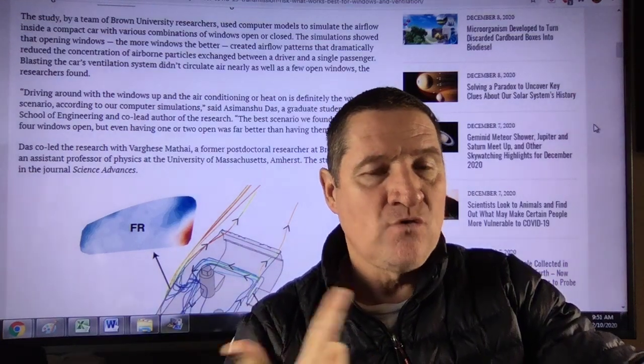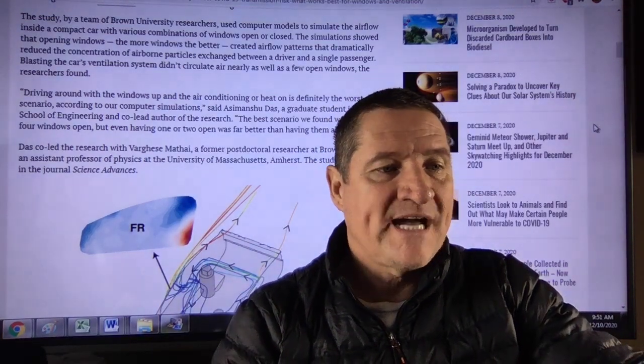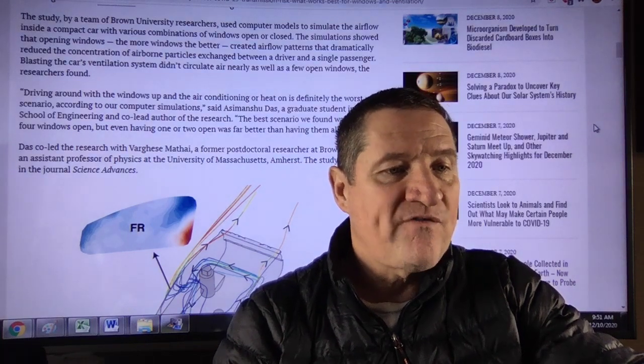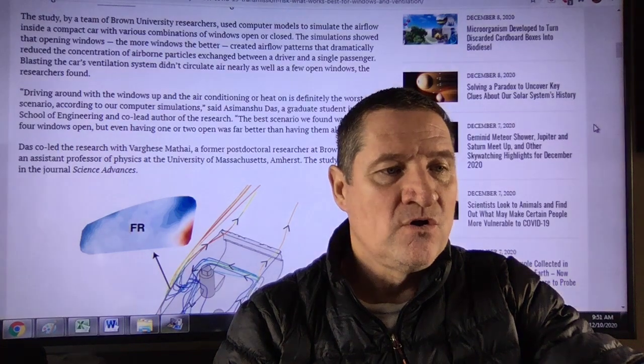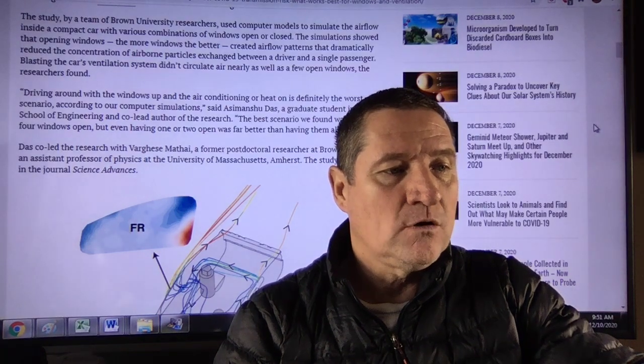Makes sense — got all the windows up, you've got particles in the air and the ventilation moving them around. That's worst case scenario, scenario one. The best scenario found was having all four windows open, but even having one or two open was far better than having them all closed.